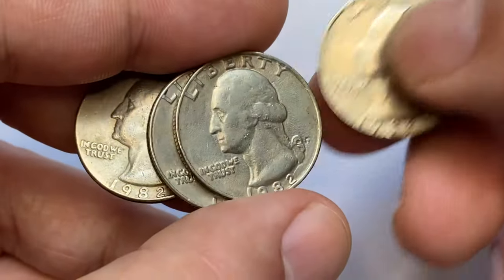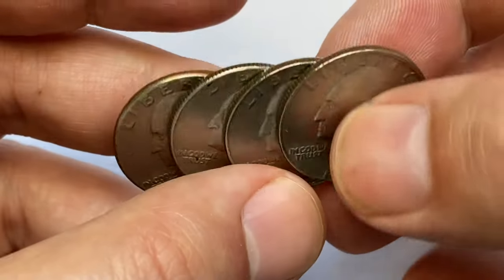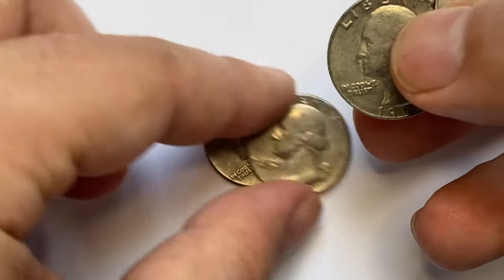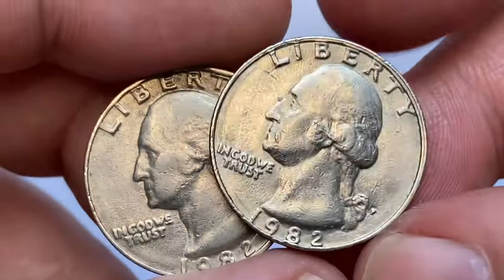Here I have overall four circulated quarters. Two of them bearing mint mark P, standing for Philadelphia Mint, and two of them with mint mark D, referring to the Denver branch of the US Mint. These 1982-P quarters are in very fine condition.